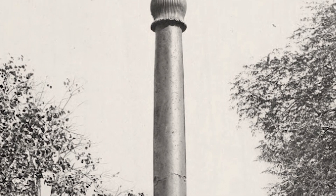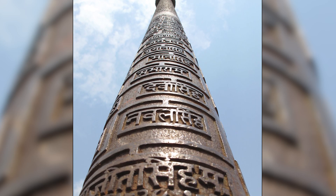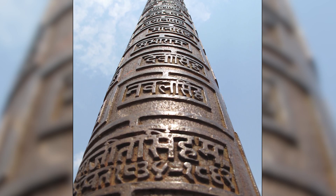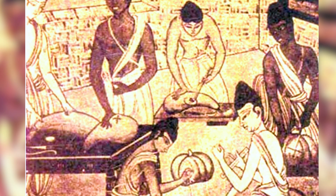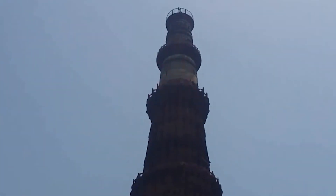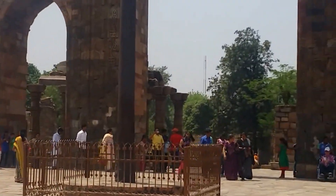At an impressive 23 feet in height, the Iron Pillar is one of the most enduring man-made structures ever created. In addition to its impressive engineering, it also contains numerous inscriptions in Sanskrit that offer a glimpse into the culture of ancient India, allowing researchers to draw interesting conclusions about its history. This mysterious artifact stands as a reminder of the advanced engineering capabilities of ancient India, still fascinating scientists, historians, and tourists alike who come to the Qutub Minar Complex to behold it and attempt to unravel its mysteries.